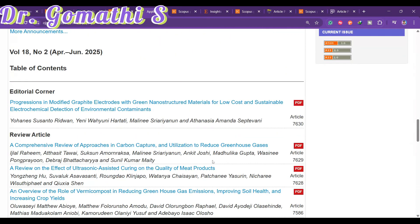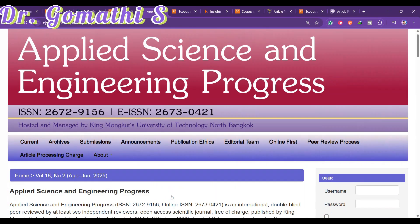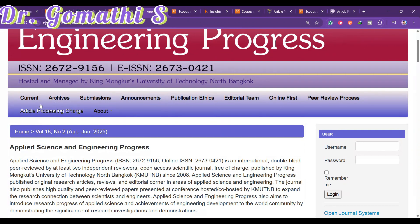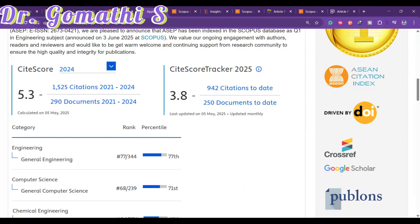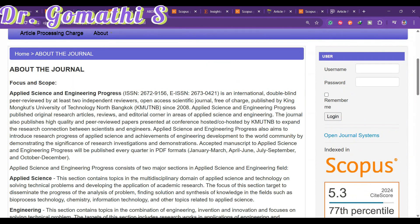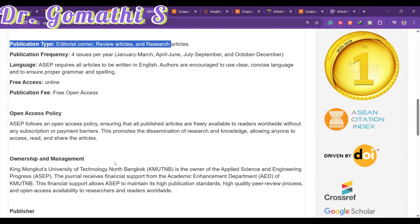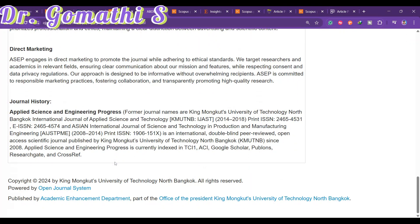Before you submit your article, everything should be cross-checked. You can check the scope under 'About the Journal,' where you'll find the subjects they accept, including applied sciences and engineering, along with publication type and other details.